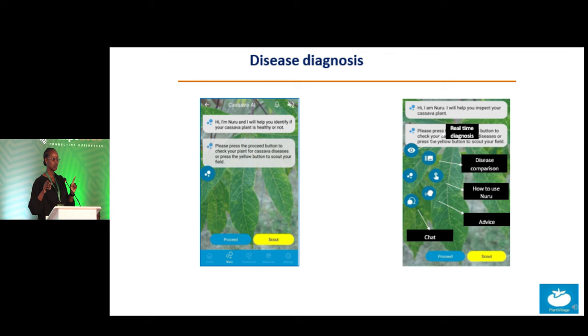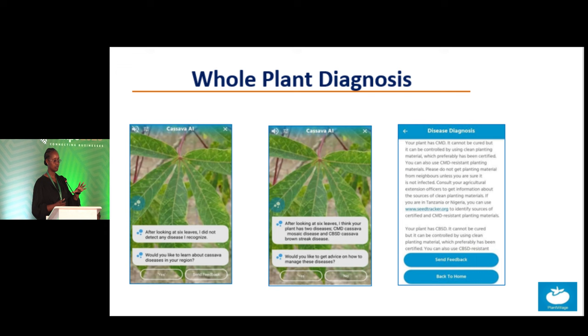What is displayed here is an example of how the app works, especially the Cassava AI — you can scout different crops on the farm. It will guide you on which crop to move to and it can talk to you, telling you it has detected a certain disease and asking if you'd like advice on how to manage what your plants are suffering from. It is easy to use, like talking to someone one-on-one. An example here of disease diagnosis is CMD, and it also gives you advice on how to manage it and where to get clean planting materials.